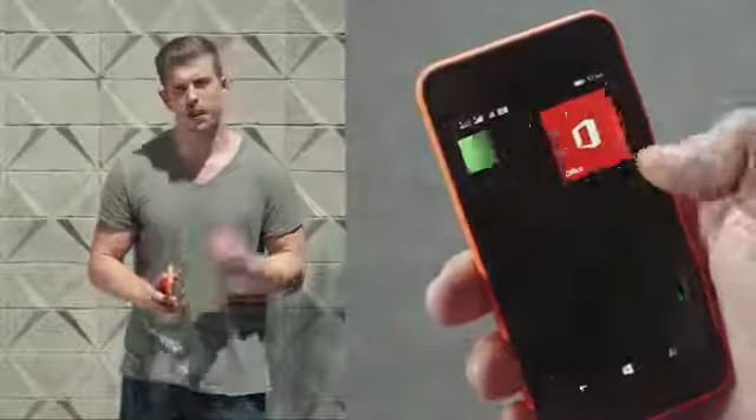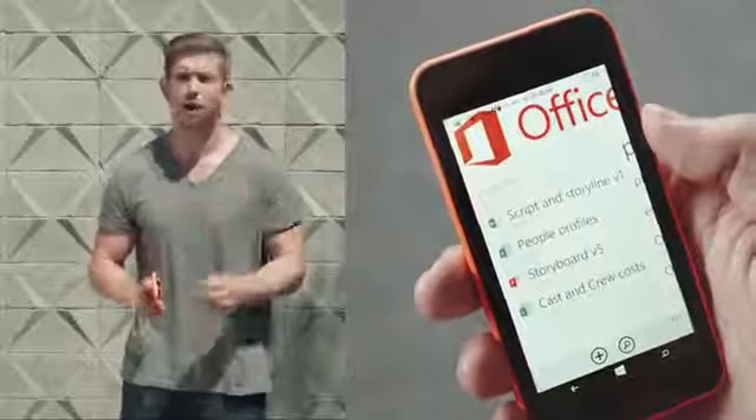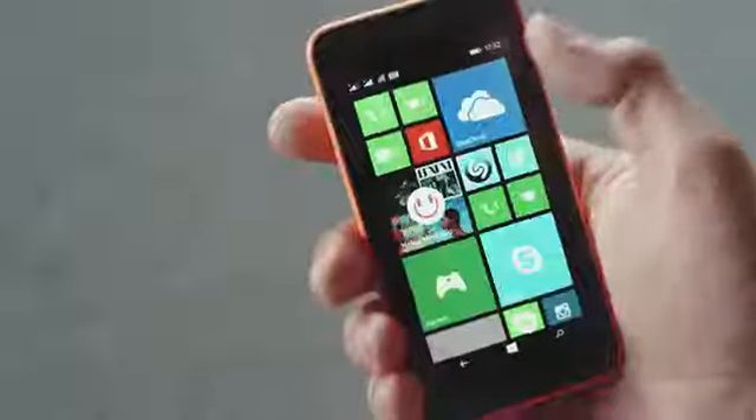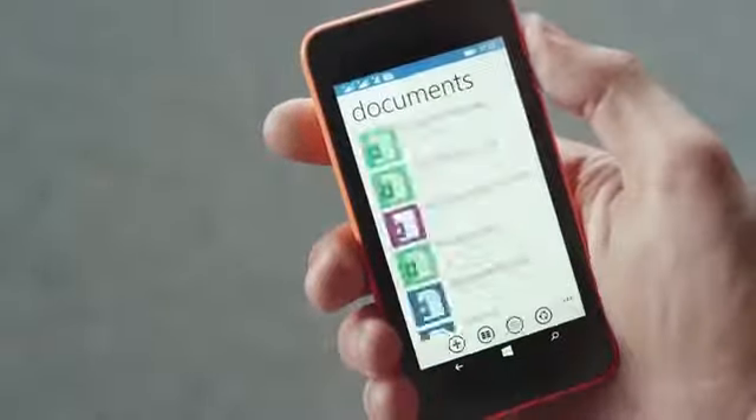And with the Lumia 530, you get Microsoft PowerPoint, Word and Excel, meaning you can access and edit on your phone. You can automatically back these documents up online using OneDrive, where you get 15GB of free space.